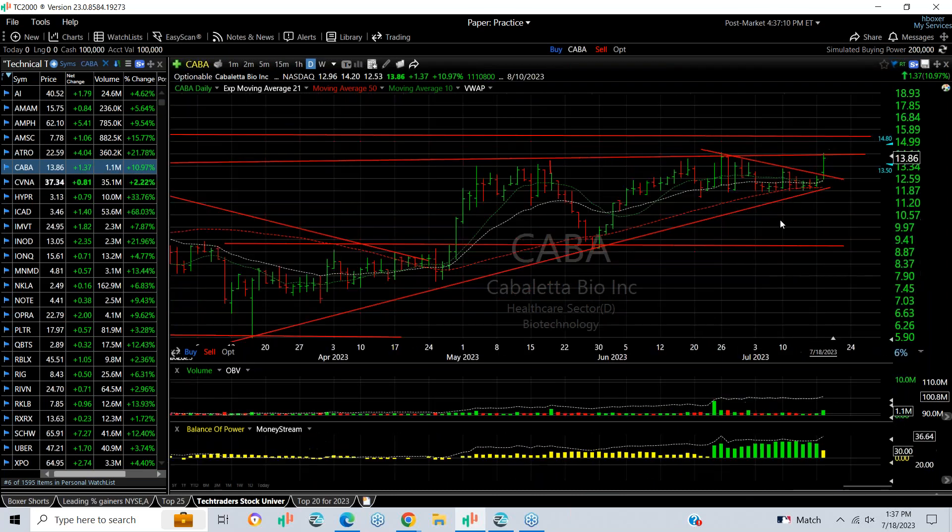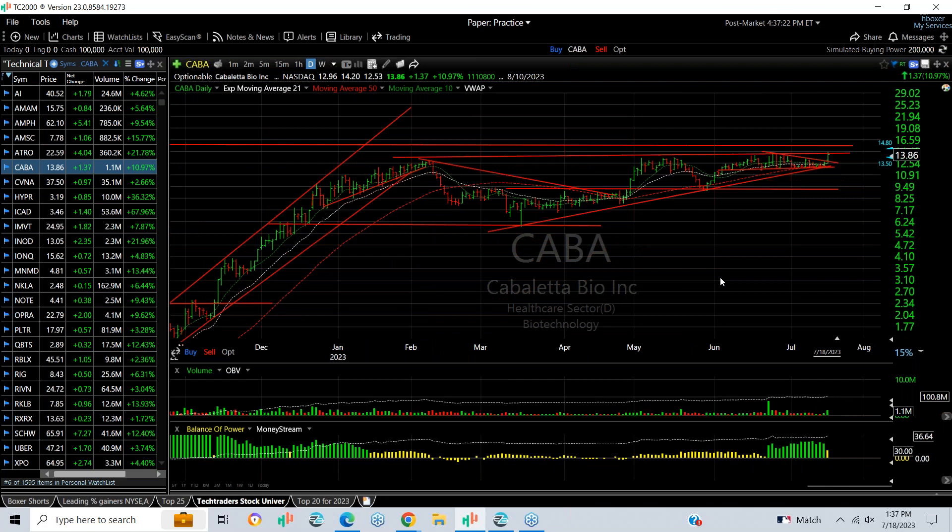KABA popped out of a coil that's been about four weeks developing. It hasn't quite broken out above 14.25 yet — it got up to 14.20 today. The next targets are 16 and 18.